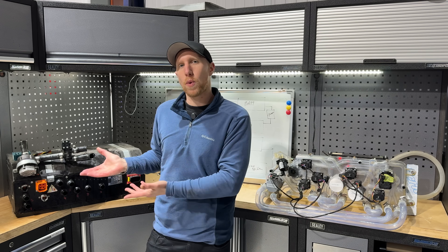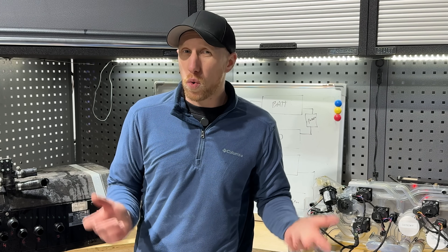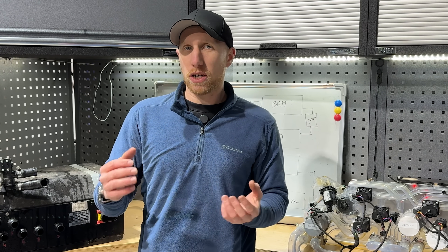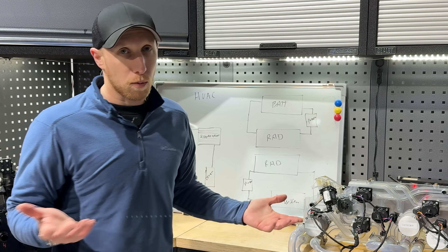This is from 2020. Tesla didn't start doing this really until 2022 when they released it. So Arrival was actually at exactly the right place on their HVAC journey at the time of building the prototype.